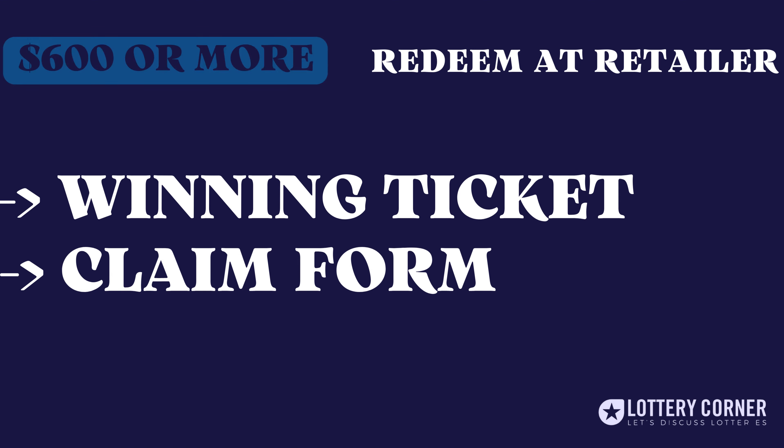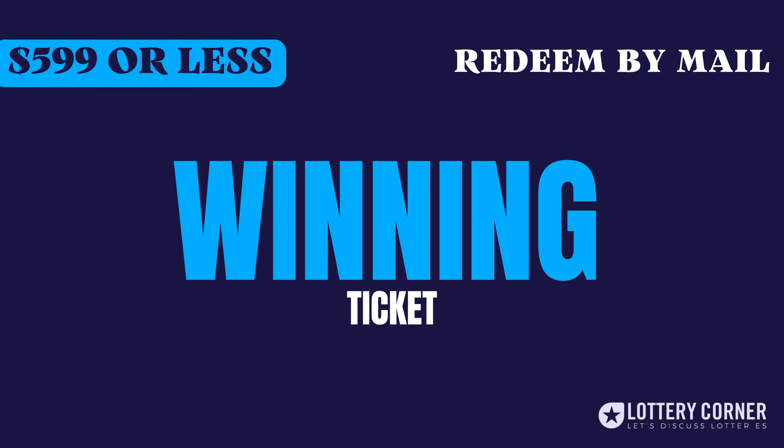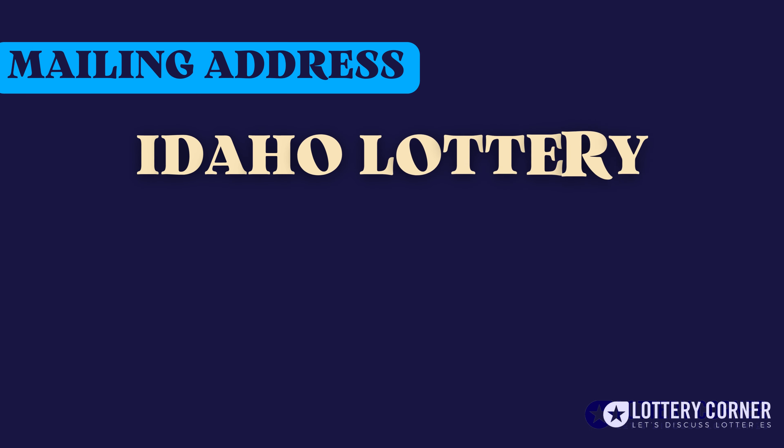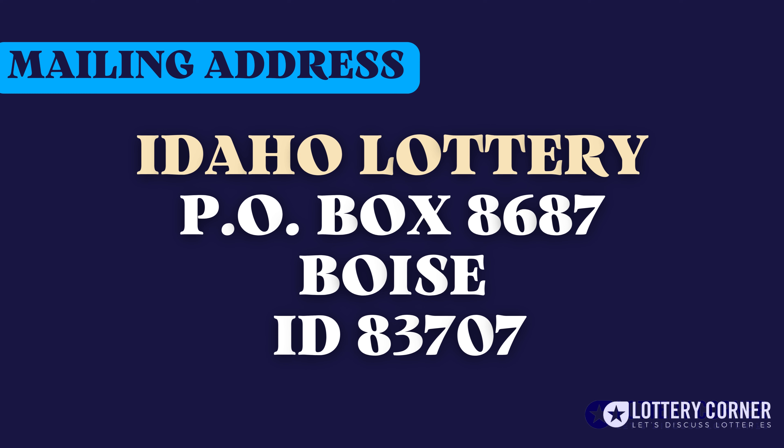Let's quickly move to the second option, redeem by mail. If your prize is less than $599, simply fill out the back of your ticket with your name, address, and signature and mail it to the address: Idaho Lottery, Post Office Box 8687, Boise, Idaho 83707.